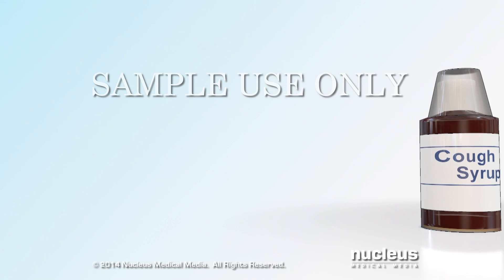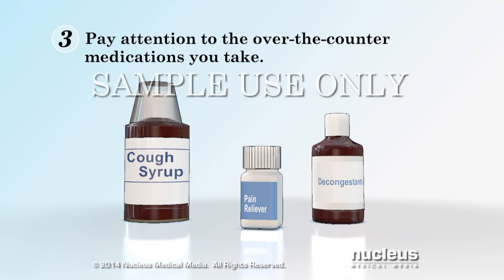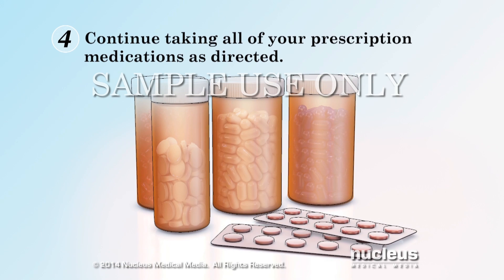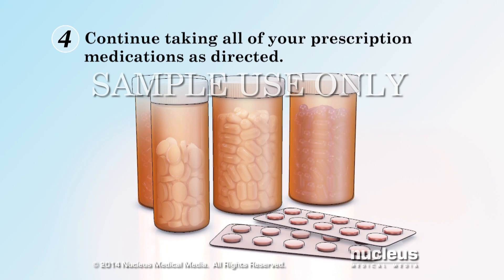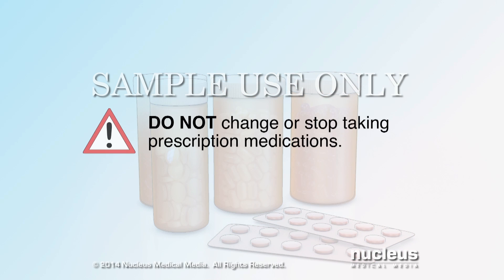You may want to take extra medications when you feel sick, but many over-the-counter medications can affect your blood sugar levels. Always check with your healthcare provider or pharmacist before buying over-the-counter medications to make sure they are safe to use when you have diabetes. If you take other prescription medications, continue taking them as directed. Do not change or stop taking these medications without first talking with your healthcare provider.